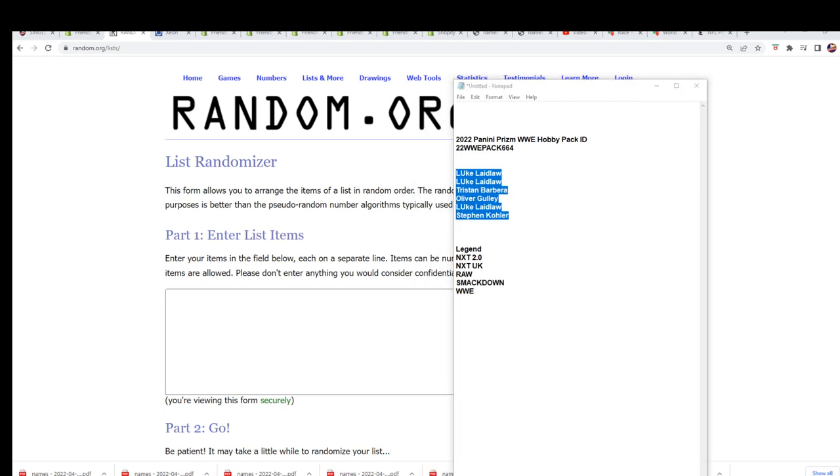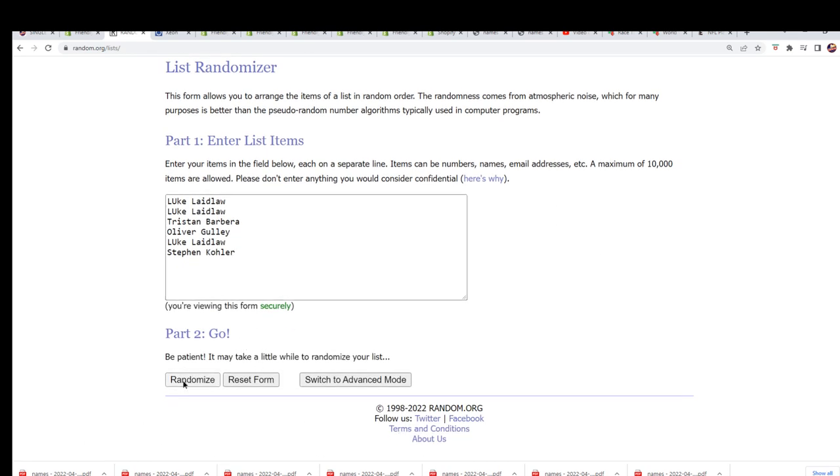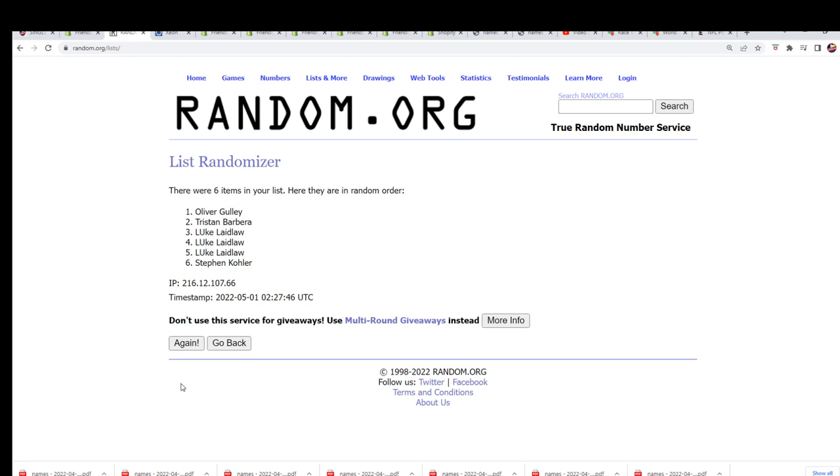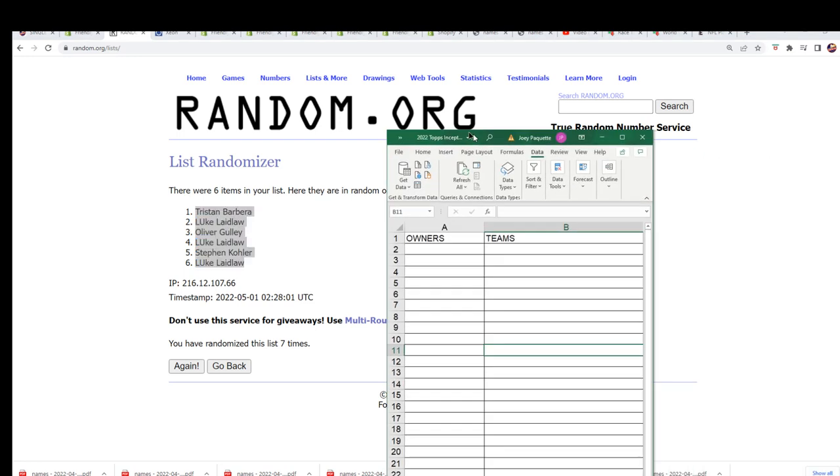All right, we're going to random each list seven times, and then we're going to come back and stack the list up side by side. Each list goes through here seven times. Lucky number seven — the first list is finished randomizing, and now it is time for the category random.